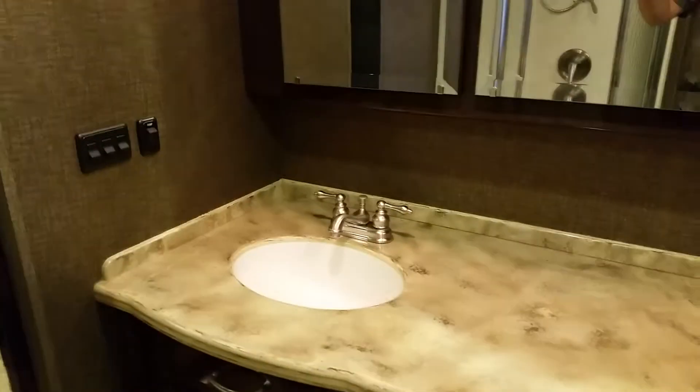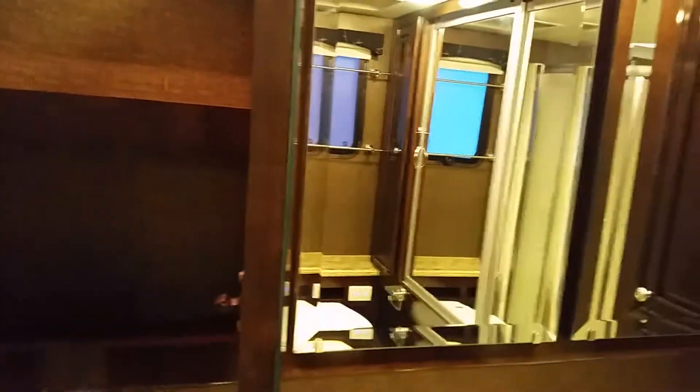His and her sinks. Really nice medicine cabinets. Nice size shower. Beautiful porcelain floors. Drawers down here, and then you've got a really nice sized closet.